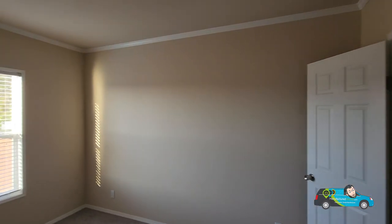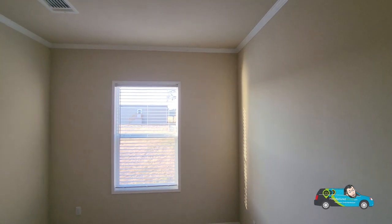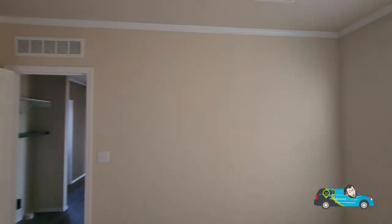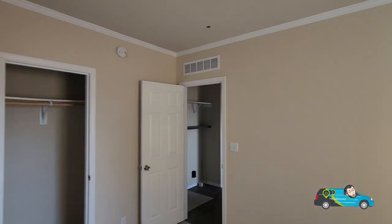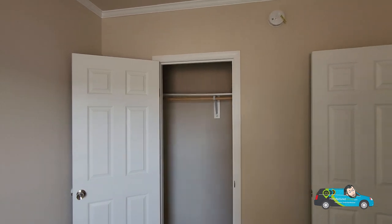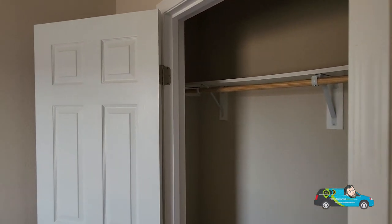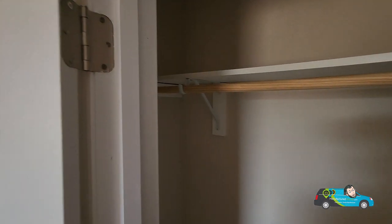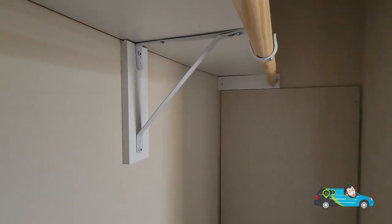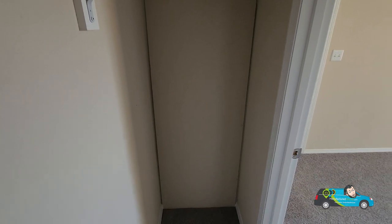Now we're in the second bedroom. This second bedroom is just a little bigger at eight feet nine inches by twelve feet two inches. It has a little bigger of a closet we're going to check out in a second. Let's spin around and take a look — the hot water heater access is right there, almost hidden.